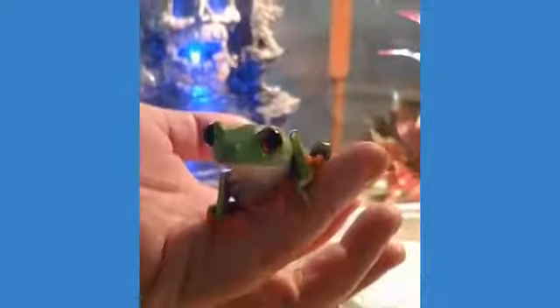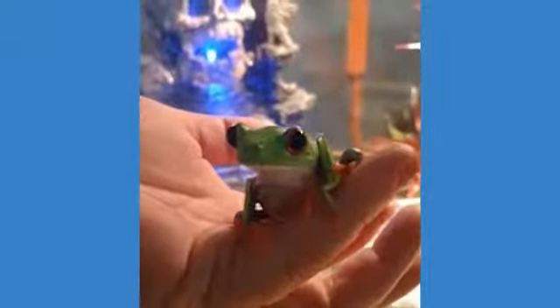They are frogs so they will jump, but if you get them from a breeder they're more adapted to handling, especially if you get them at a younger age. If they haven't been handled very often as adults, they will not just sit on your hand like Poppy is doing here.